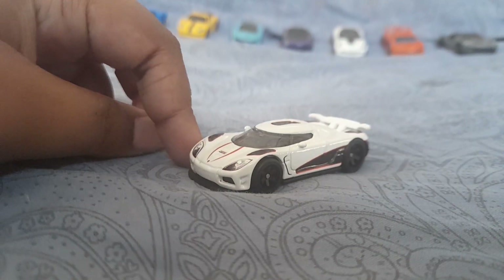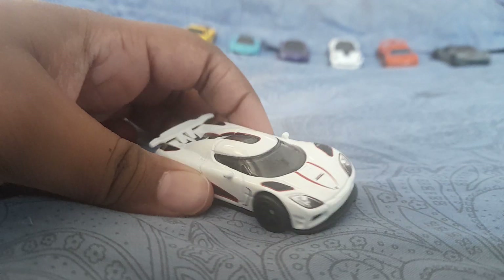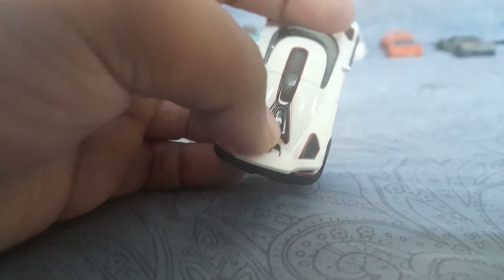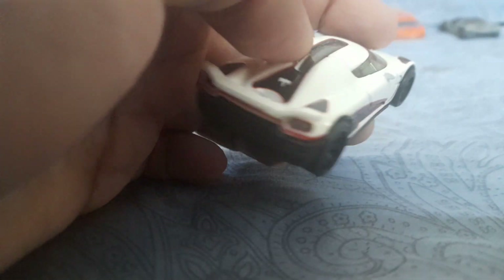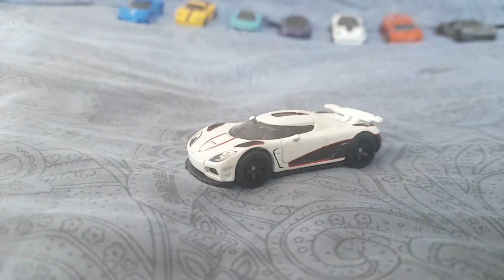I've opened the car — I'll keep the packaging aside and here is the car itself. Look at this car, it's so beautiful. It's got the famous ghost logo that is on every single Koenigsegg ever made, and it's got those red outlines.